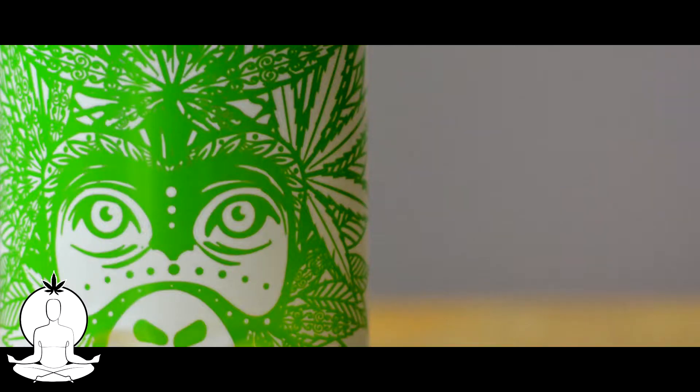Second, we have the Green Monkey CBD Lemonade. It's a tropical flavored lemonade. It's a bit green, so that works for me. I don't know if that works for you too, but this is an awesome drink. I absolutely love the flavor of this.